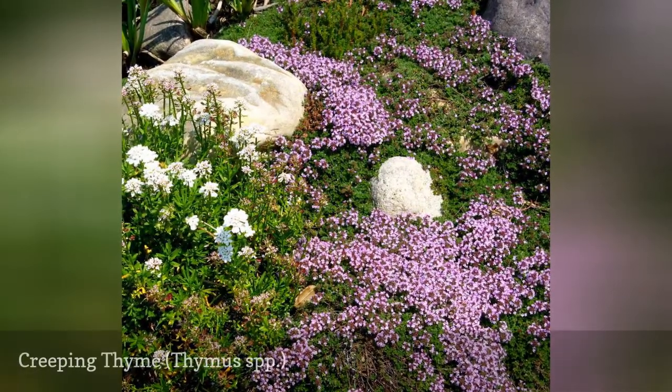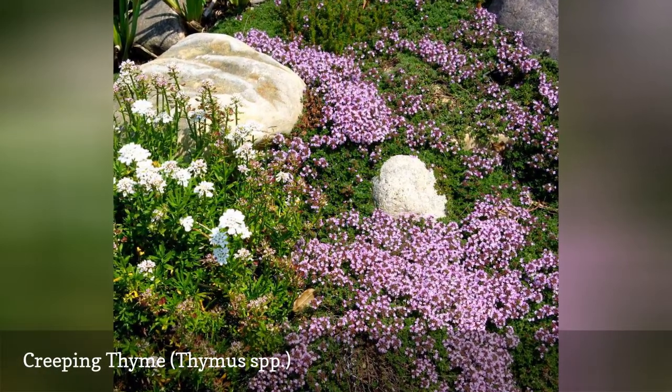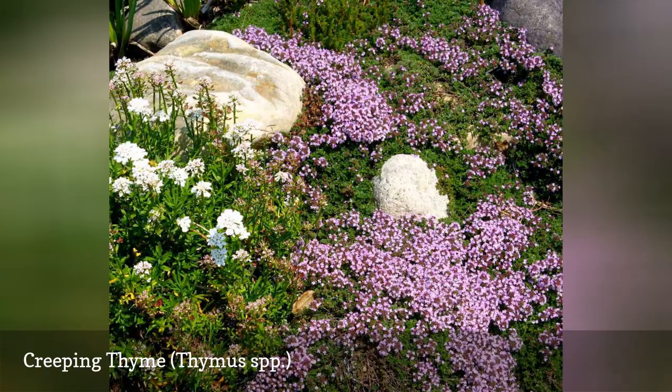Creeping thyme comes in many scents and colors. Try combining a few varieties in the overall wall garden for a variegated yet cohesive look.